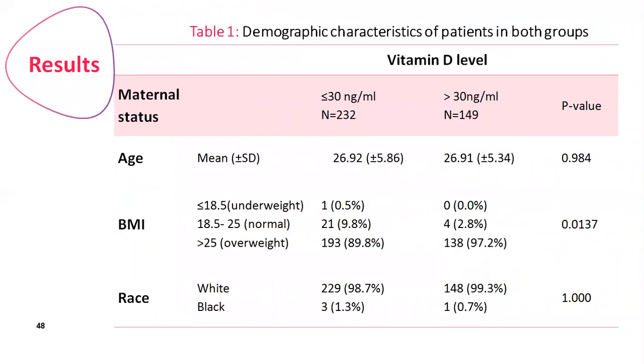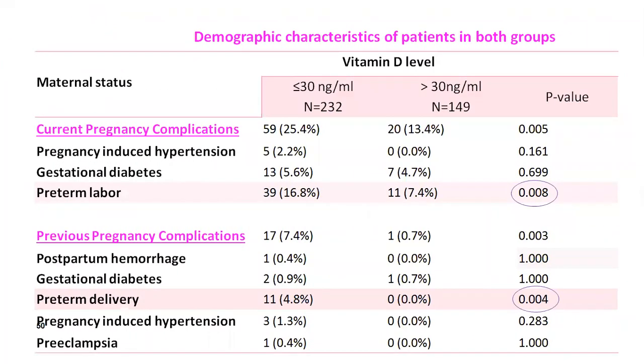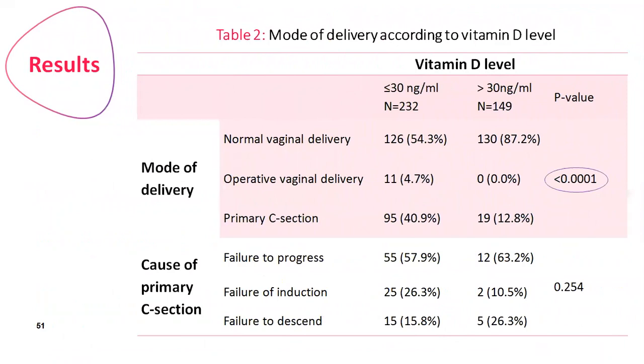Concerning demographic characteristics — maternal age, BMI, race, educational status, gestational age at delivery, and newborn gender — there was no clinical significance between the two groups. Concerning current pregnancy complications, we found that preterm labor was more frequent in the deficient group with a significant p-value. Concerning previous pregnancy complications, preterm delivery was also more common in the study group with clinical significance. Regarding mode of delivery, those who delivered by normal vaginal delivery were more in the sufficient group, while operative vaginal delivery and primary C-section were more common in the deficient group with a highly significant p-value.